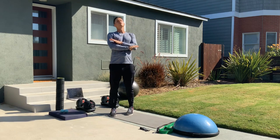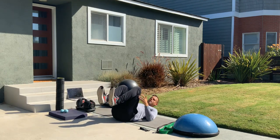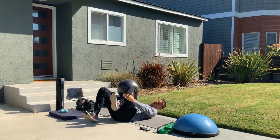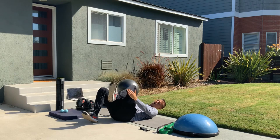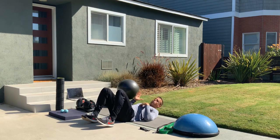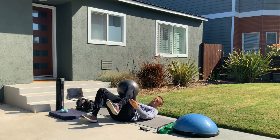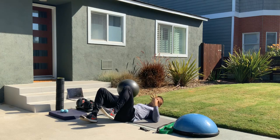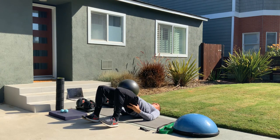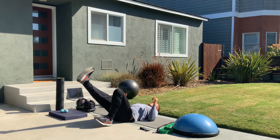Next exercise is glute bridges. There are many types — the simplest is lying on the ground, bending your knees, dropping heels where they naturally fall, and bridging up. Try to keep your toes off the ground the whole time. This strengthens the anterior tibialis — the muscle in front of your shin — which is normally very underactive. Both Marissa and Brandon had extremely tight calves and Achilles from running, which was impacting their knees and hips.